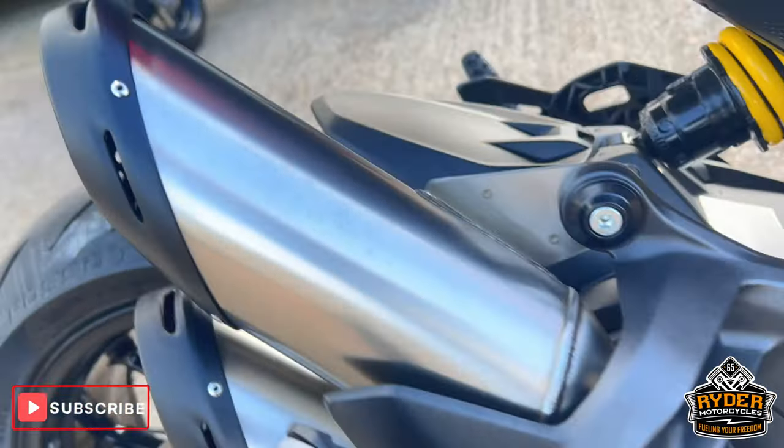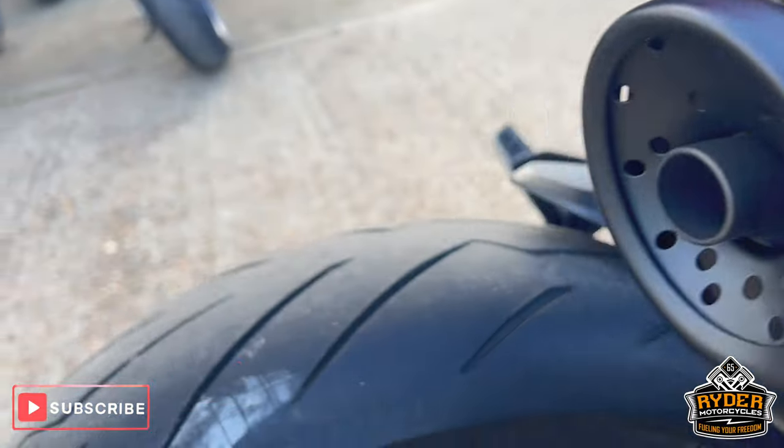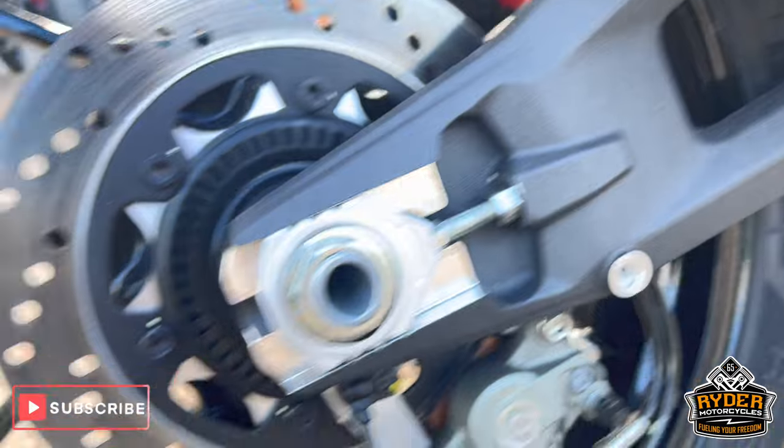No damage low down. The exhaust is good. Suspension is nice. The wheel is in nice condition also, as well as the swingarm.